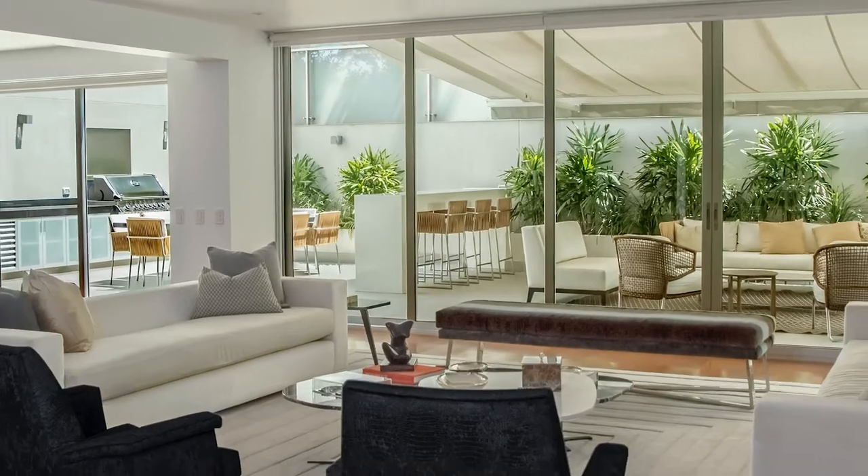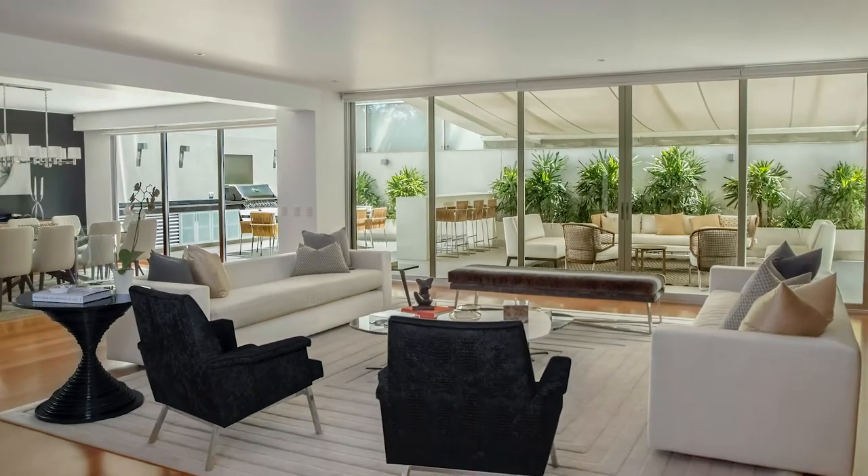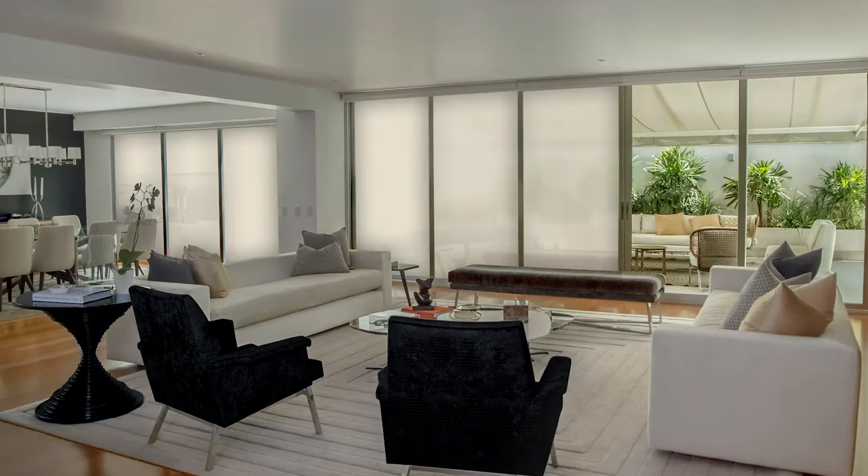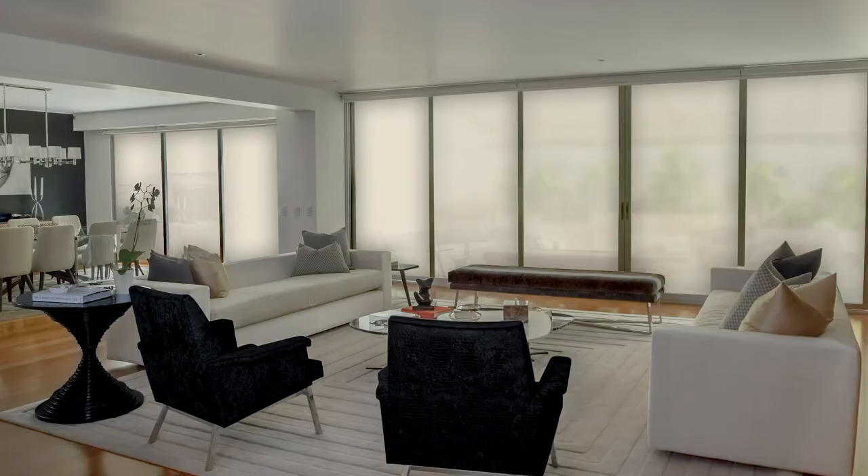Smart Glass provides privacy on demand. When powered on, it looks just like regular glass. When powered off, it becomes frosted and acts as an electronic blind. This option is great for minimalist designs, public spaces, offices, and windows that are hard to cover with conventional window treatments.